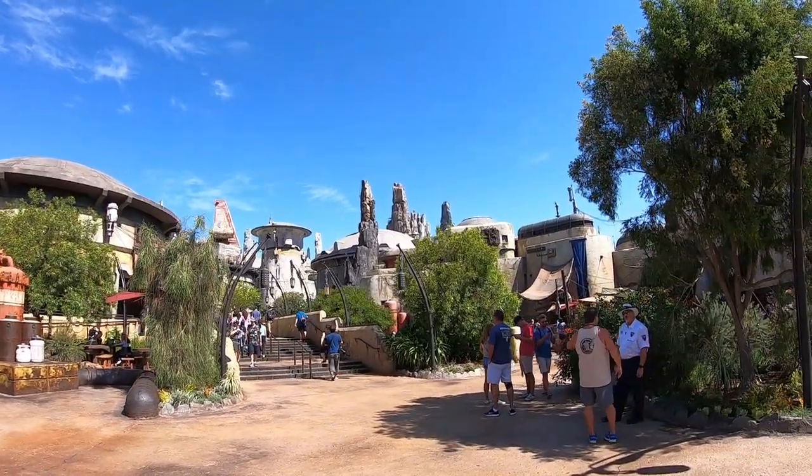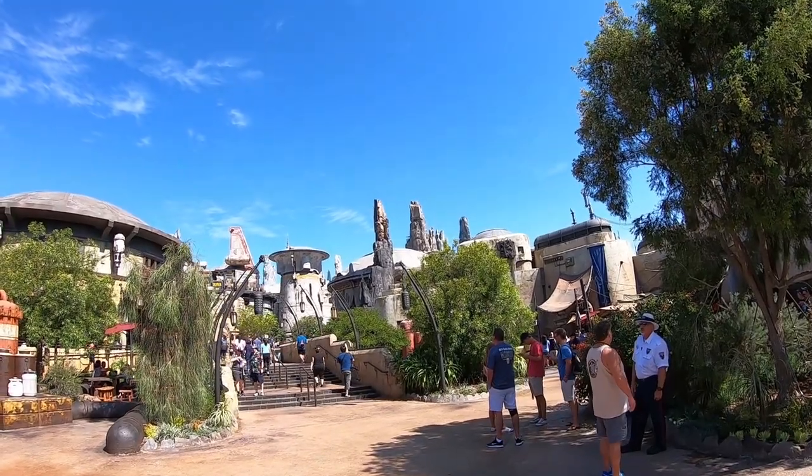Look at that view. That is unbelievable, guys.